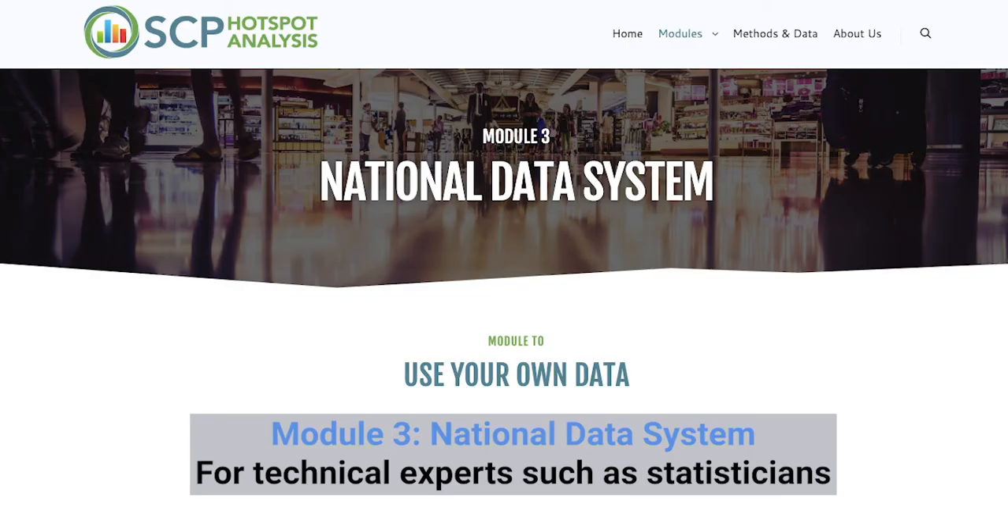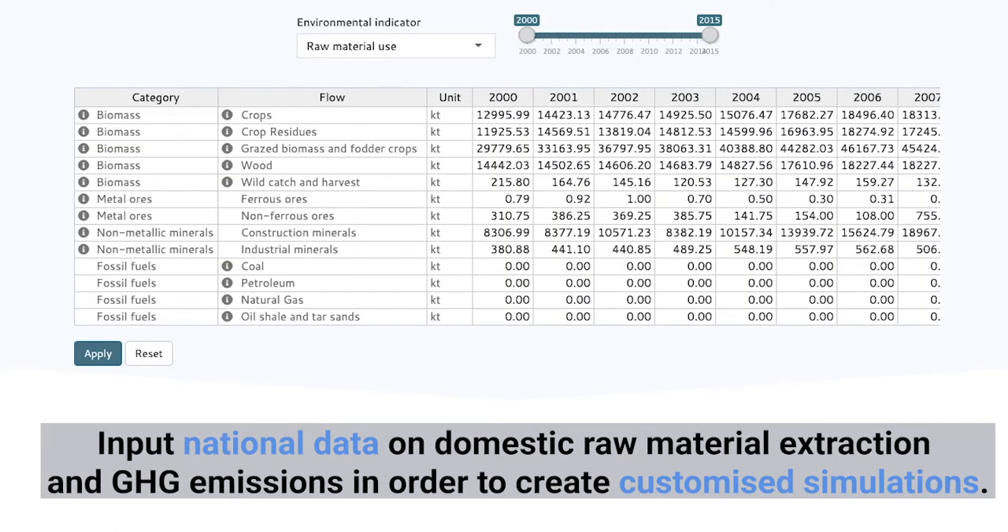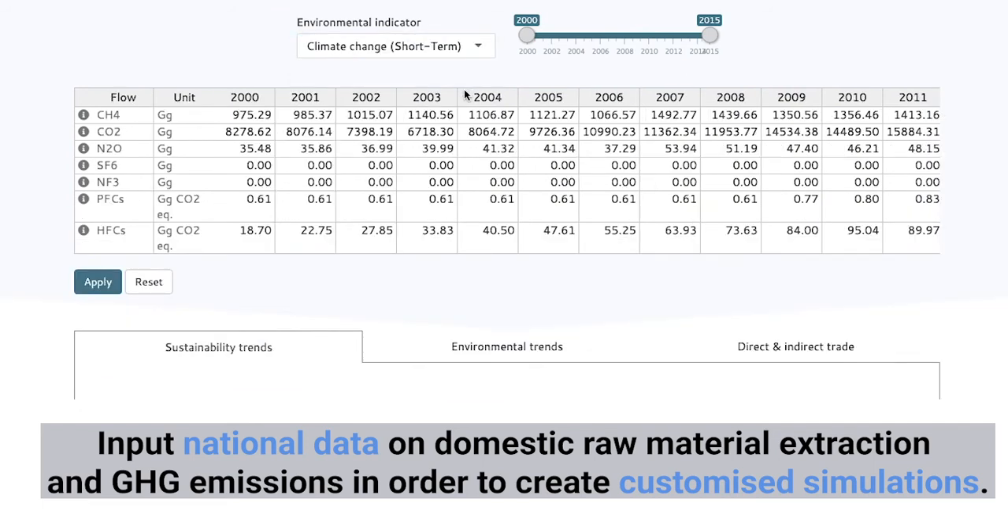For technical experts such as statisticians, Module 3 allows practitioners to input their own national data on domestic raw material extraction and greenhouse gas emissions in order to create customised simulations.